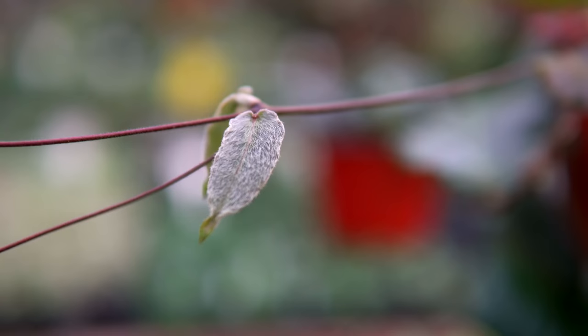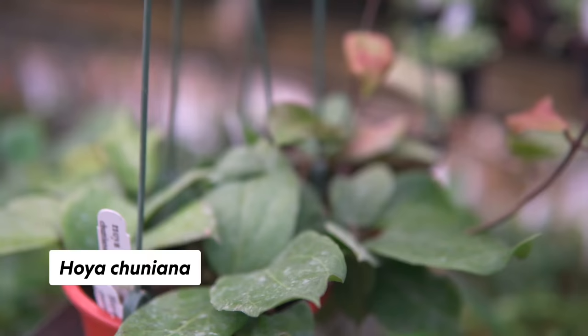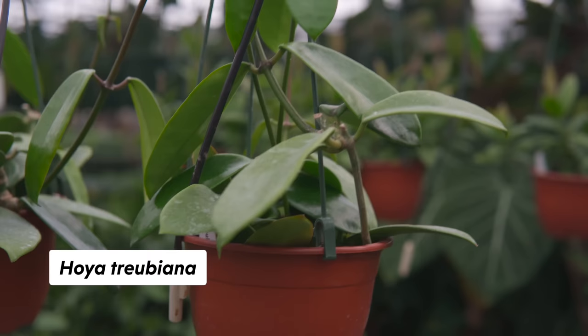That's where I learned that when you go to Wikipedia it says there are only about 300 or 400 species of Hoya, and then I realized — nah, it's way more than that. They've got a few more than that.